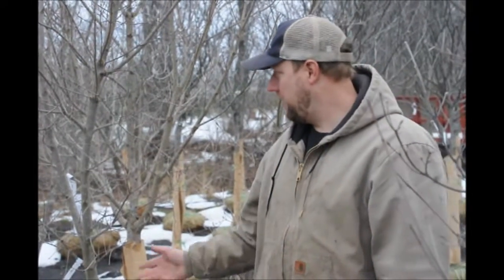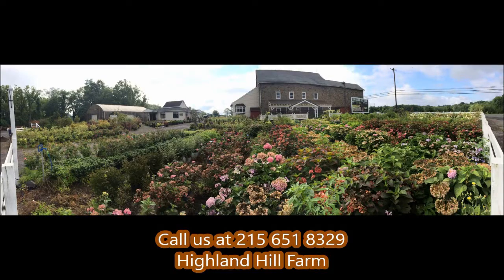It's a good plant for being closer to the house or by the driveway. We have plenty of them here at Highland Hole Farm. Call us at 215-651-8320. If you need help with plant selections, call us at Highland Hill Farm — we'd be glad to offer assistance.